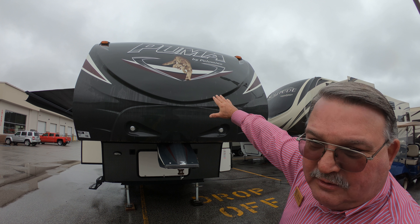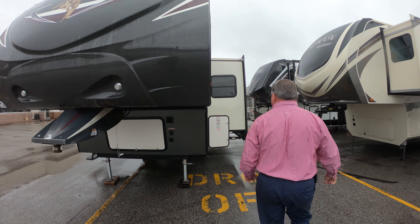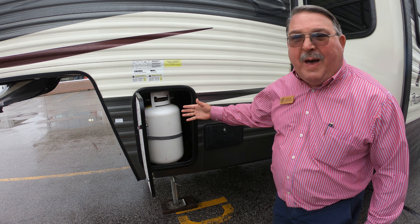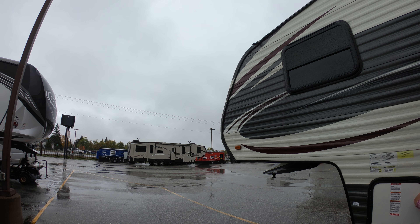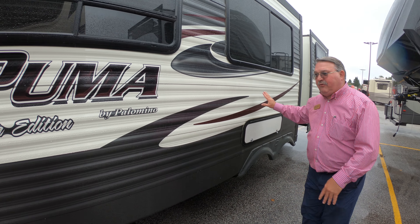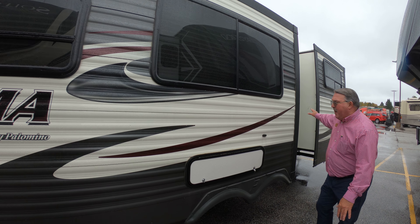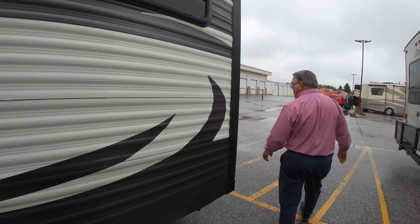We have a nice painted front cap. The other 30-pound model. This unit has two slides — one in the living area, one in the bunk area.